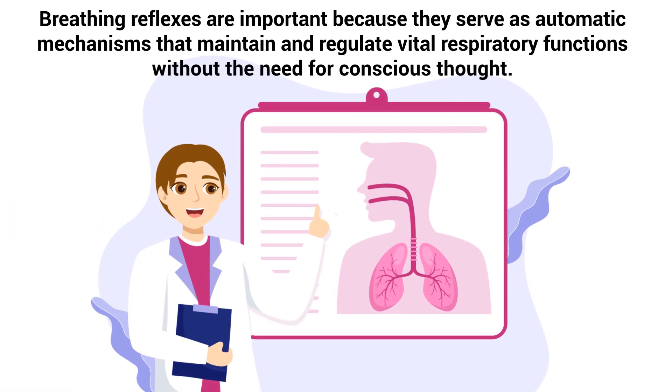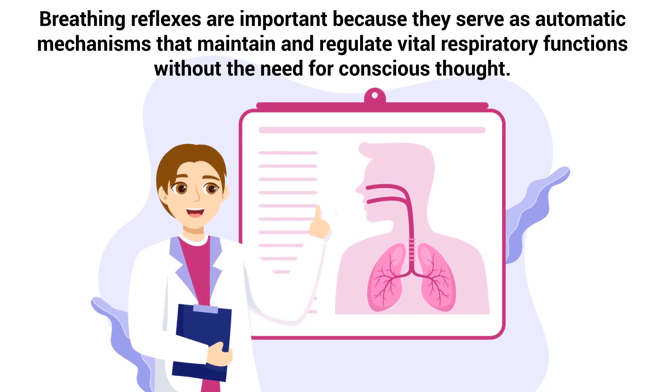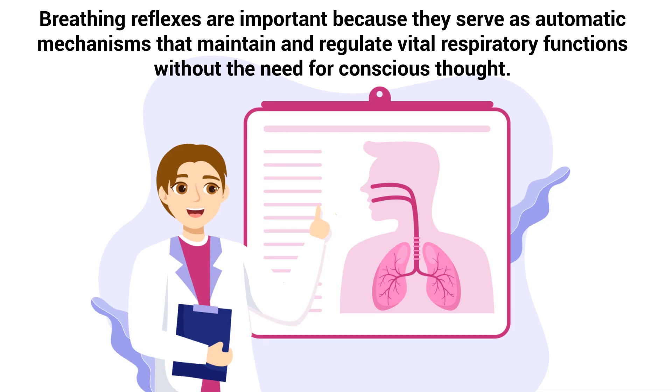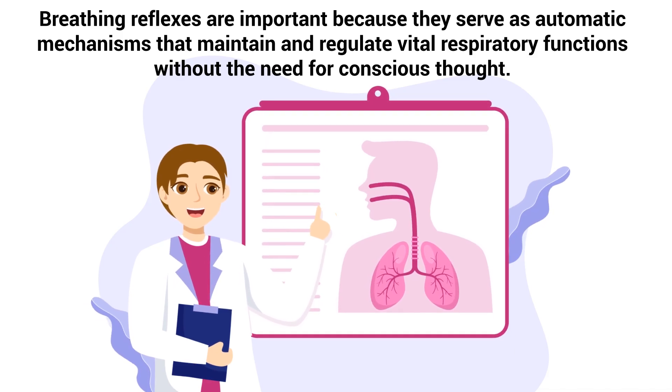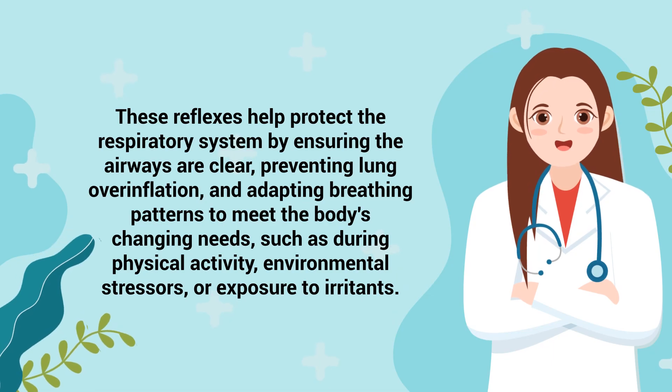As you can see, breathing reflexes are important because they serve as automatic mechanisms that maintain and regulate vital respiratory functions without the need for conscious thought. These reflexes help protect the respiratory system by ensuring the airways are clear, preventing lung overinflation, and adapting breathing patterns to meet the body's changing needs, such as during physical activity, environmental stressors, or exposure to irritants.